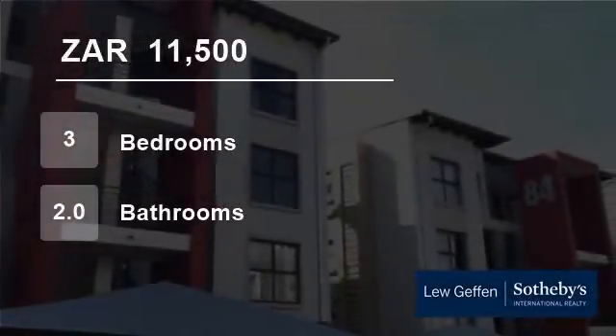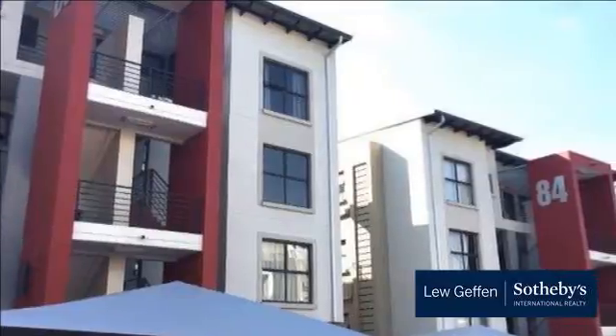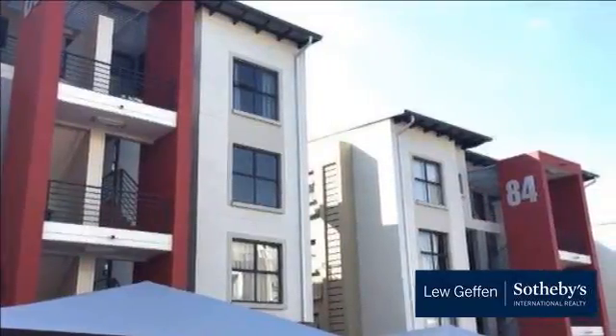Welcome to this three-bedroom flat for rent in Fourways, Sandton, Gauteng, South Africa, for R11,500 per month.